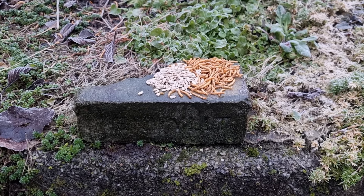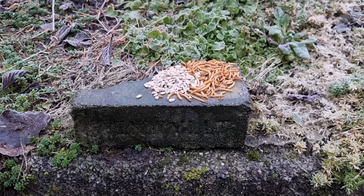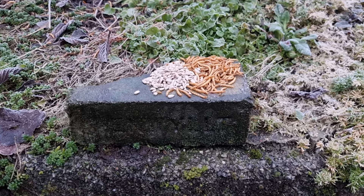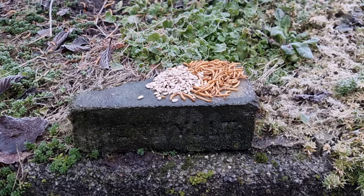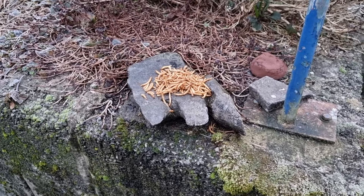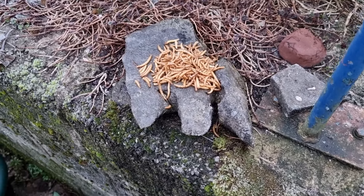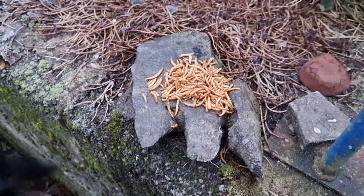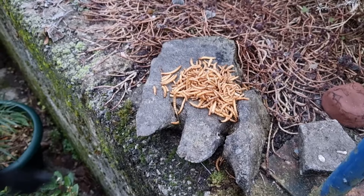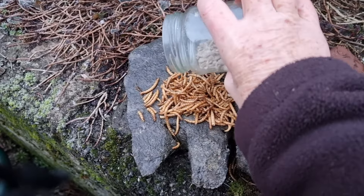This is on an old brick that was made for an industrial village up the road called Penwich, and I think you can just about make out the name on the side there. And I also put a little pile of mealworms here. I call this the dinosaur footprint because I think that's what it looks like. And I will just add a few sunflower seeds.